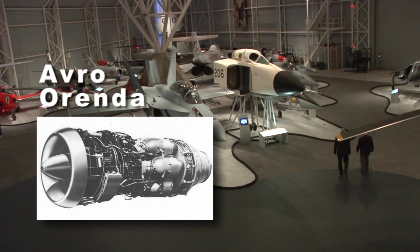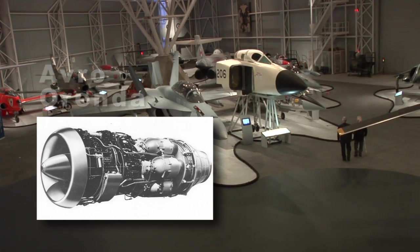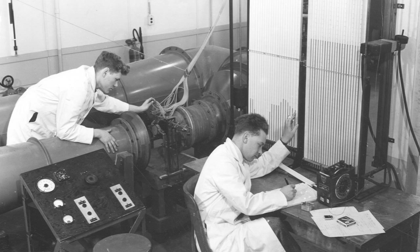The Orenda engine was in production before I joined the company. I didn't change any of the aerodynamics at all, I didn't change any of the theory at all. I just used the computer to do what the engineers were doing with slide rule and paper and pencil and desk calculator — only faster.